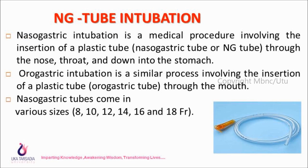What is NG tube intubation? Nasogastric intubation is a medical procedure involving the insertion of a plastic tube through the nose, throat, and down into the stomach. Orogastric intubation is a similar process involving the insertion of a plastic tube through the mouth. Nasogastric tubes come in various sizes: 8 French, 10 French, 12 French, 14 French, 16 French, and 18 French.